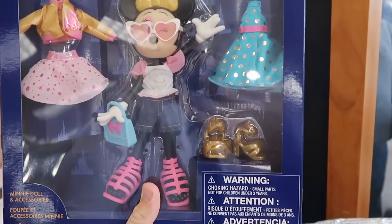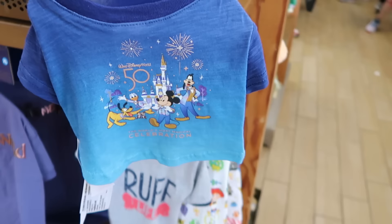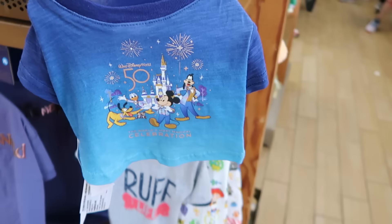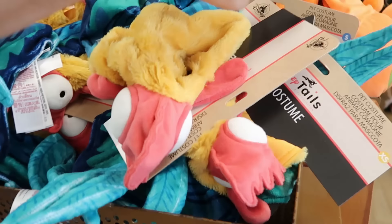Over here they have a bunch of Minnie Mouse dolls for the 50th anniversary celebration — she has a 50th shirt on and comes with accessories like her dresses and 50th anniversary shoes, for only $9.99. They're also getting more of the 50th anniversary spirit jerseys that say 'The World's Most Magical Celebration' at $20 marked down from $40.